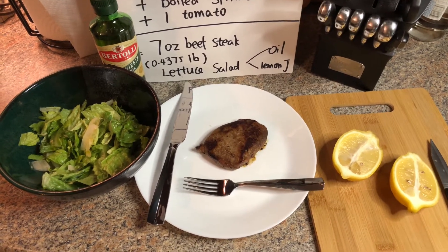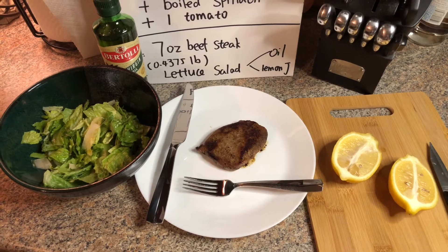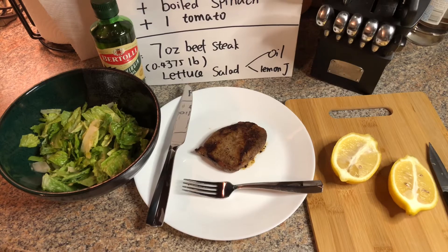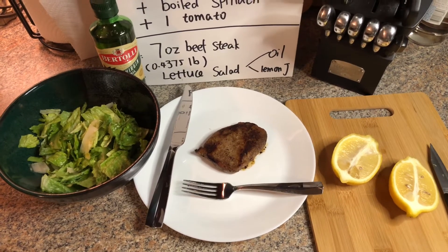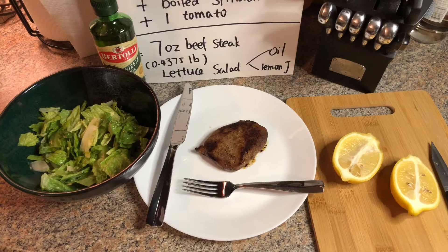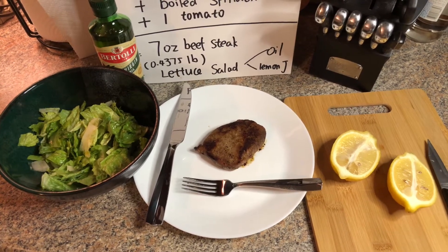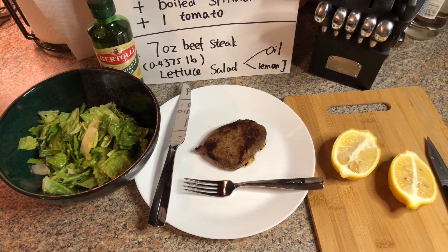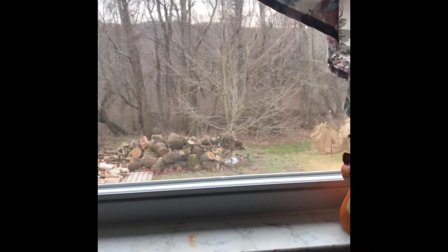For day one dinner, as you can see, this is a seven ounce beef steak with lettuce salad. My dressing would only be olive oil mixed with fresh squeezed lemon juice. As I mentioned in my previous video, you can eat as much salad as you want. This is how much I would eat for tonight.